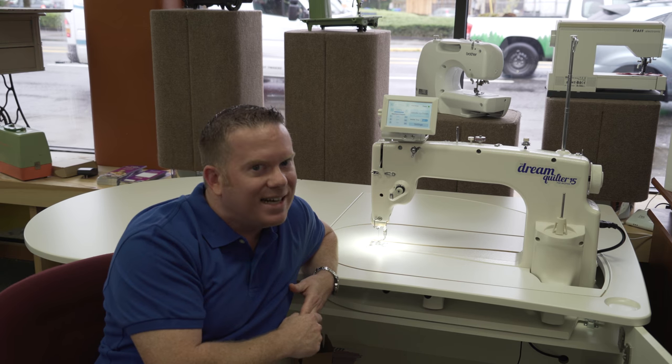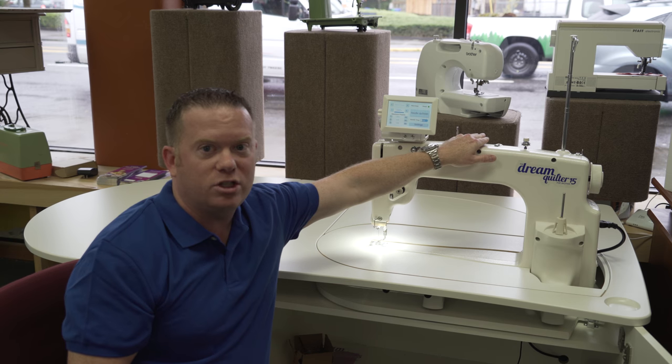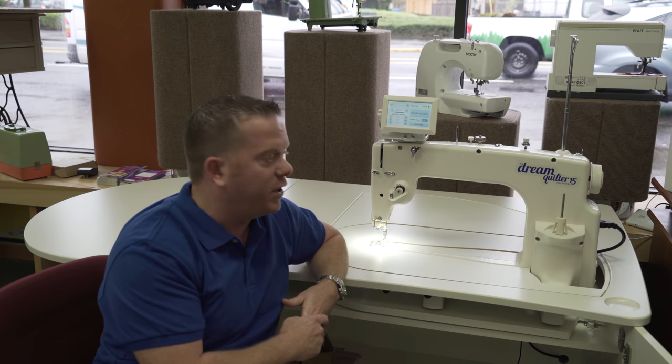The other thing is it's 1,800 stitches per minute. It has a built-in bobbin winder, so you can wind your bobbins on the machine. That's very important.